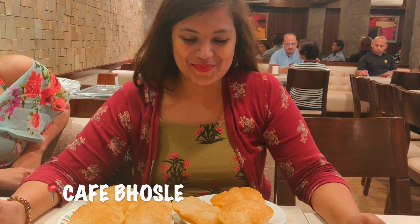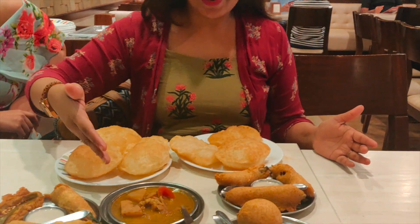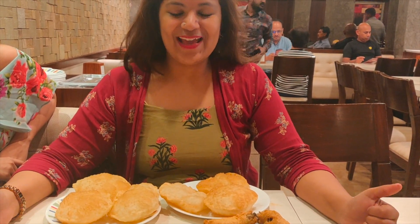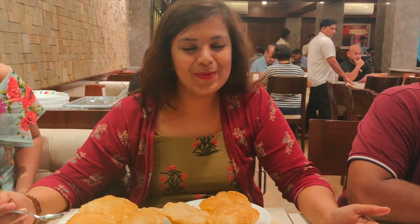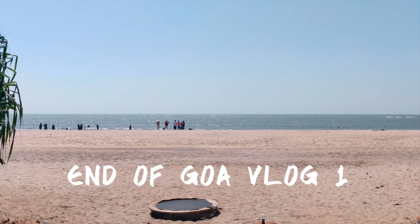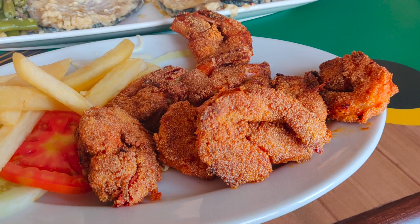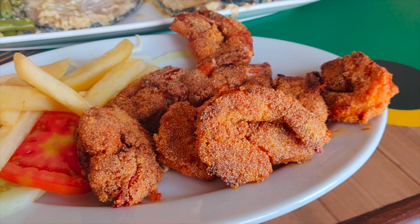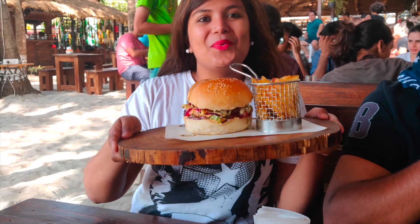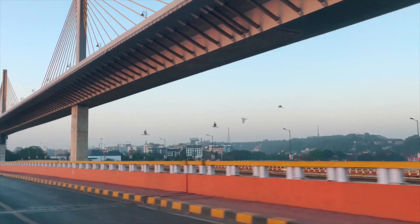We are at Cafe Bosle for breakfast, which is in Panaji, and just look at the spread. We have Puri, we have Bhaji, we have Mirchi Pakoda, we have Batata Wada, and our tea and coffee are on the way. I can't wait to dig in and enjoy my breakfast. We have a great day ahead!